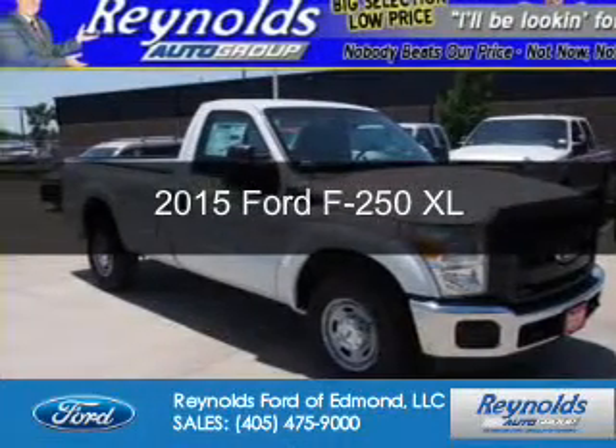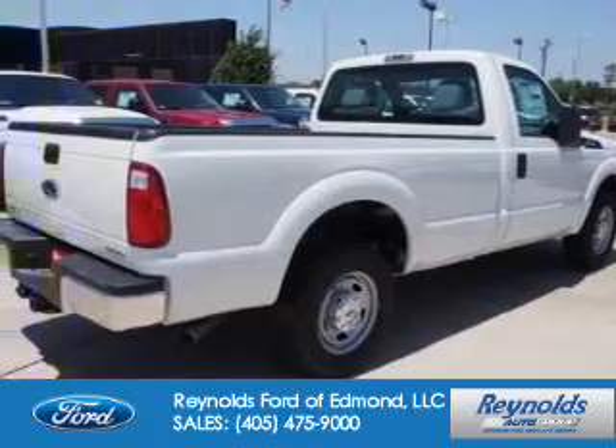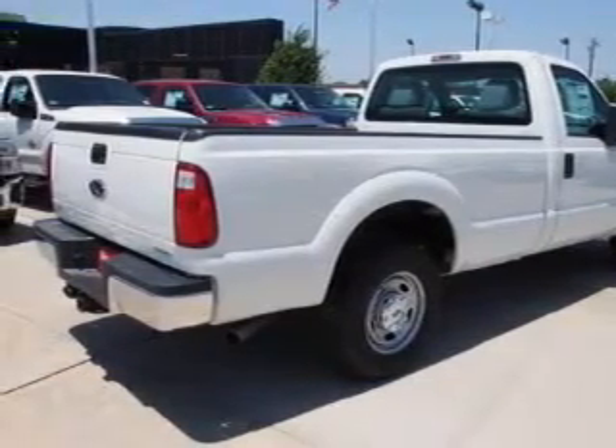This could be the vehicle you're looking for. Powered by rear wheel drive, a 6.2 liter, 8-cylinder engine, and a 6-speed automatic transmission.